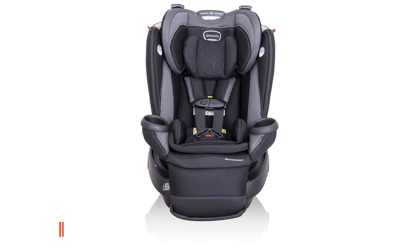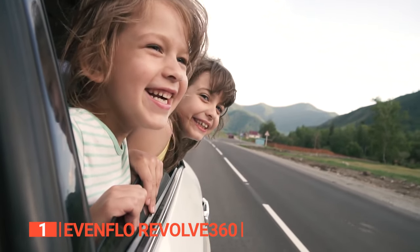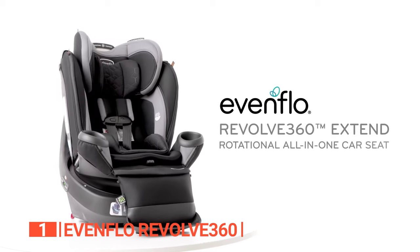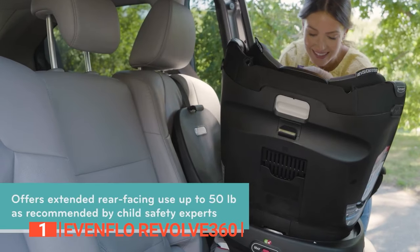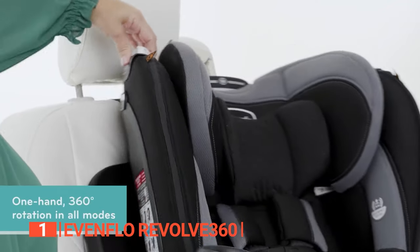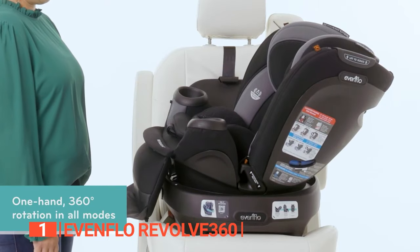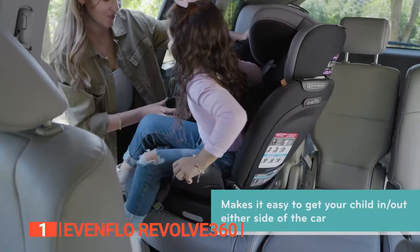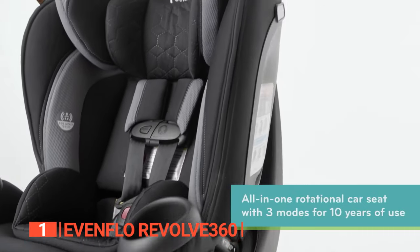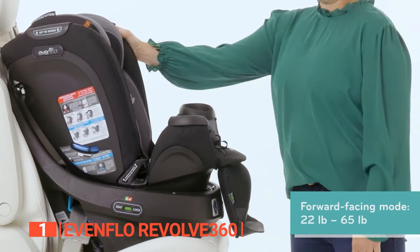Finally, the top car seat for toddlers is the Evenflo Revolve 360. Are you in search of the ultimate car seat to protect your toddler? This premium car seat is a fabulous choice that stands out from the rest. Its versatility and innovation make it the perfect option for parents who want the best for their little ones. One of the key features that sets this car seat apart is its 360-degree rotating design. With just a quick flip, you can seamlessly transition it from rear-facing to forward-facing, allowing your child to grow without the need for additional seats.